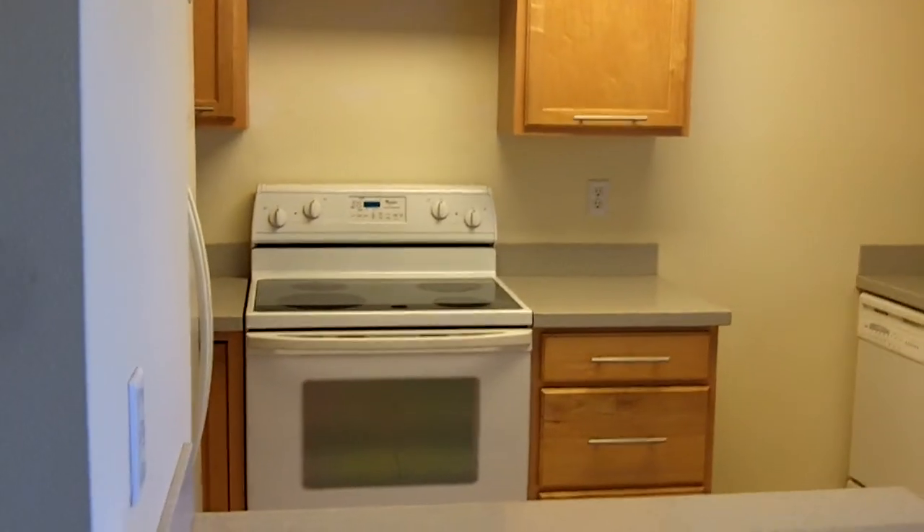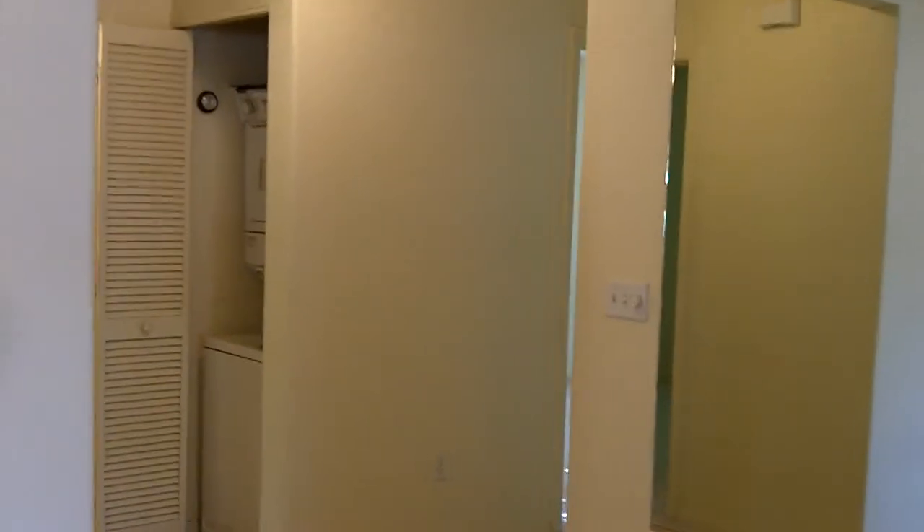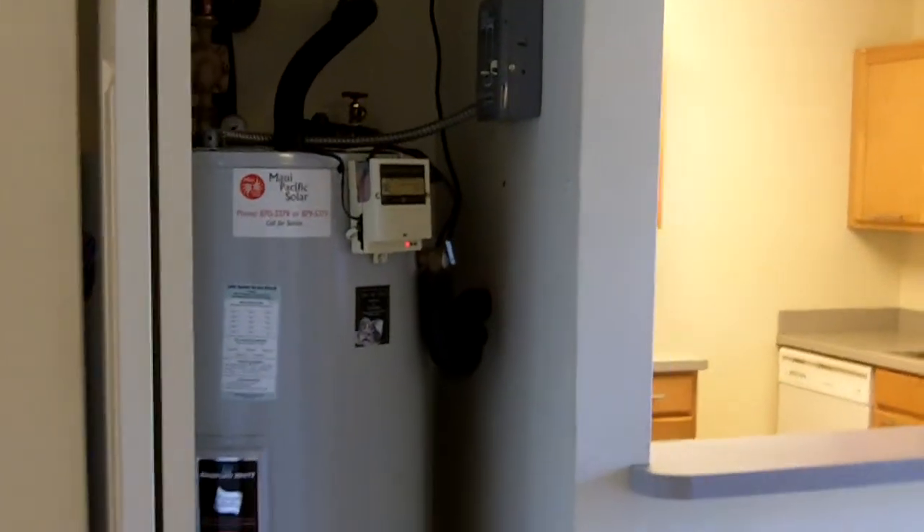Pretty new appliances. Glass top stove. Solar water heater — open that out — there's where the solar water heater is. That cuts your electric bill significantly.